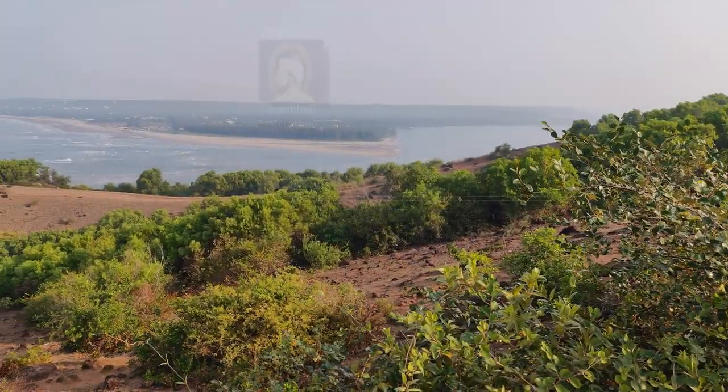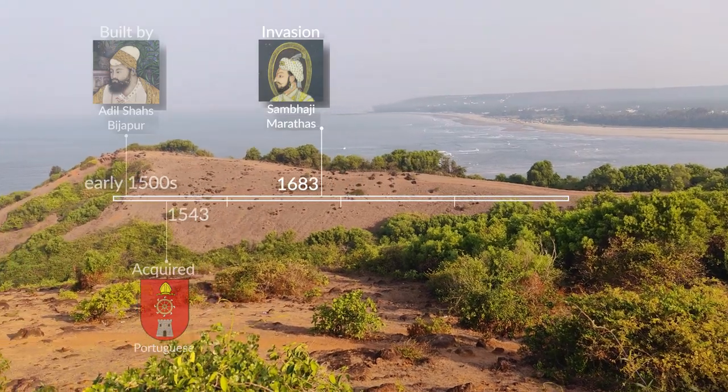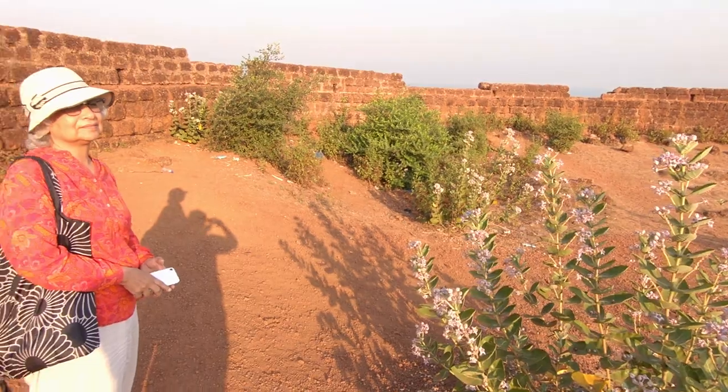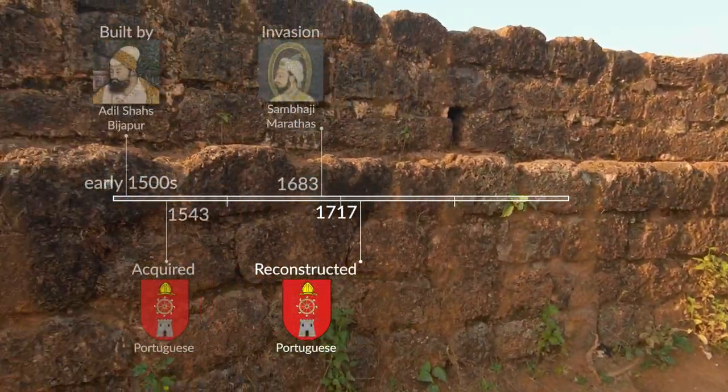In 1683, the Marathas under Sambhaji crossed this river and overran the fort, but they had to retreat soon after. The fort walls and bastions were then extensively reconstructed.